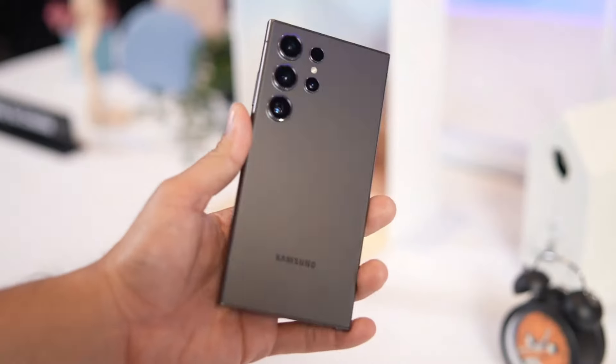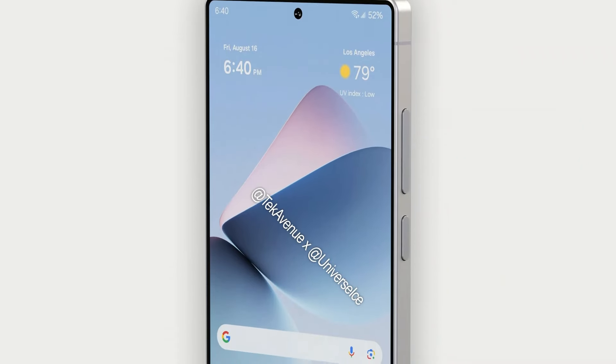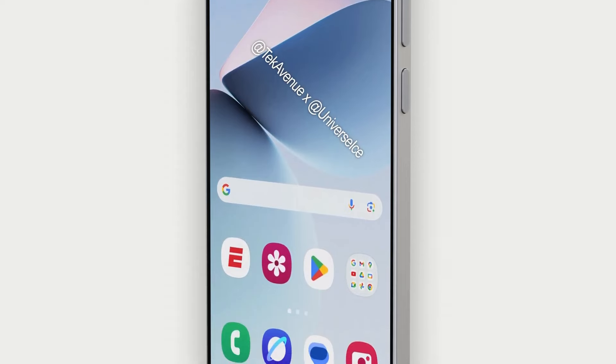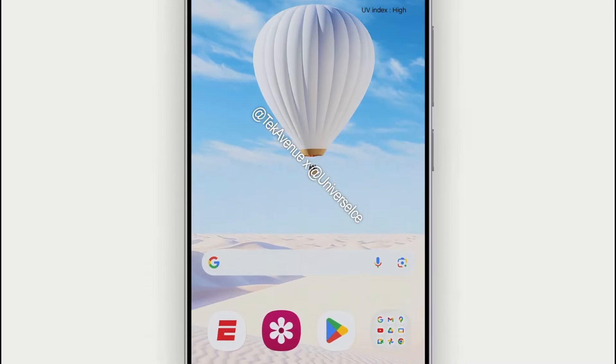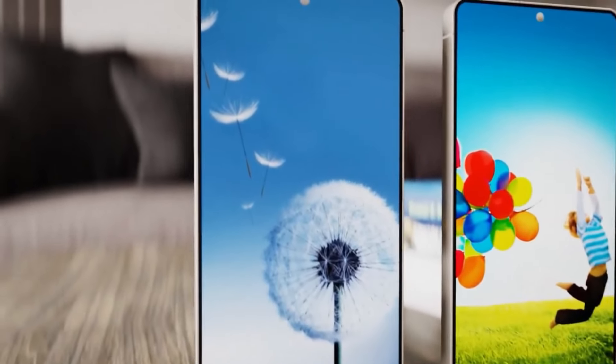Forget every other rumor about the Galaxy S25 lineup. There's one feature that stands above the rest, and it's not just another display or camera upgrade. We're talking about a massive leap in power, efficiency, and AI capabilities, all thanks to Qualcomm's latest silicon, the Snapdragon 8 Elite. Today, let's dive deep into why this new chip could make the Galaxy S25 a true game changer.